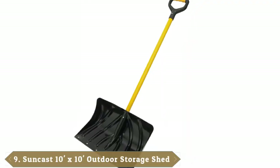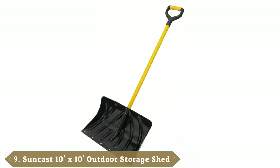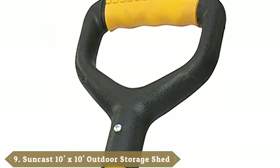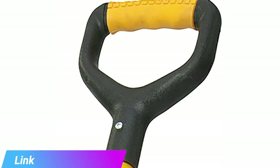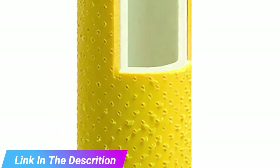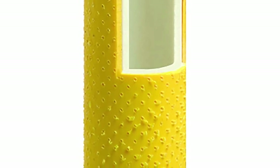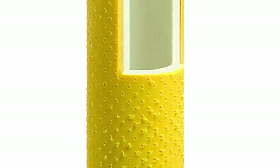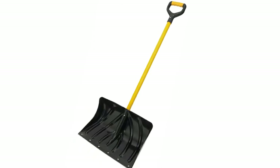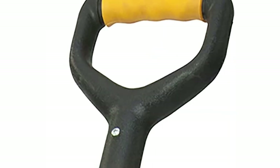Next at number nine, we have the Suncast SNFA 2130 18-inch aluminum snow shovel with fiber core handle. The Suncast SNFA 2130 18-inch aluminum snow shovel has been designed with an extremely lightweight aluminum blade. The blade is 18 inches wide, allowing you to scoop snow or push it. This option also works well to break up and sweep away ice. It features a fiber core handle, which will be lighter but stronger than other wooden or plastic versions.